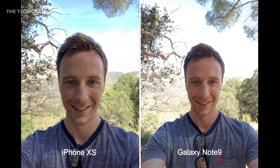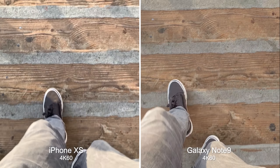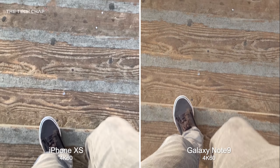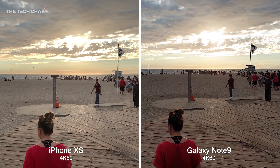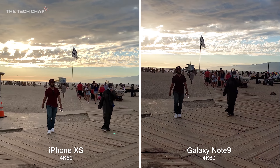It's a similar story when it comes to video. Shooting at 4K 30, the most obvious difference is again that dynamic range, especially in the clouds. That extra detail and the more accurate colors make the XS look better. At 4K 60 neither phone offers stabilization so it can be a bit shaky, but I still prefer the dynamic range and colors of the XS.